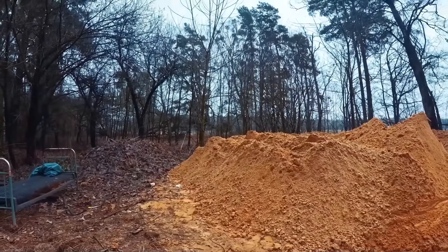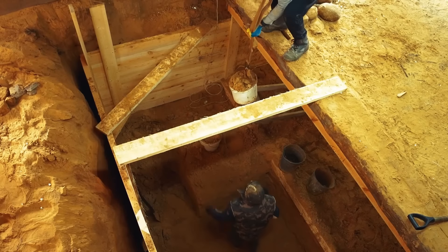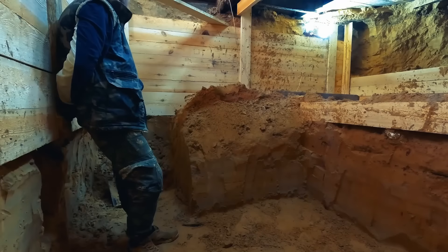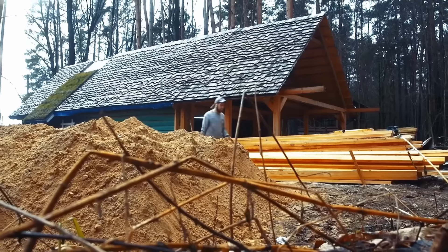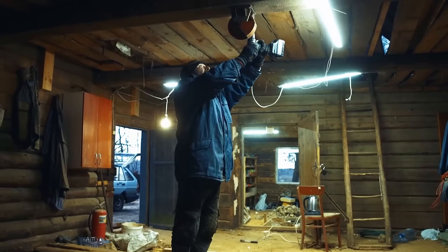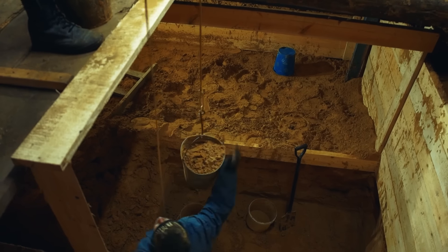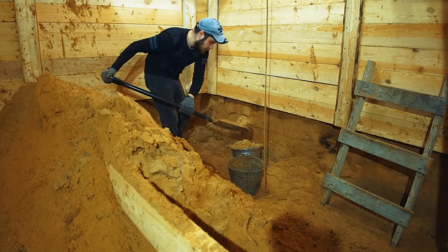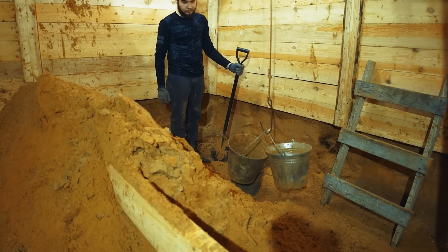By the end of the second week, when most of the sand was already on the surface, hands and backs started to express their dissatisfaction. Of course, such discontent is first heard by the brain. That's when the idea to hang a simple winch was born, which significantly made life easier. Now it really started to look like proper, well-coordinated teamwork.